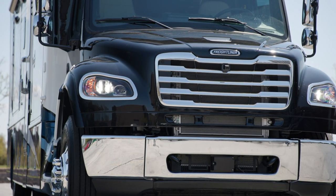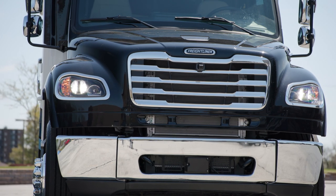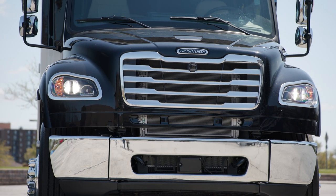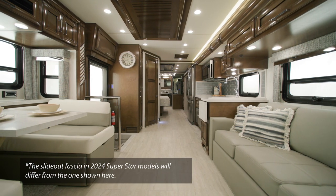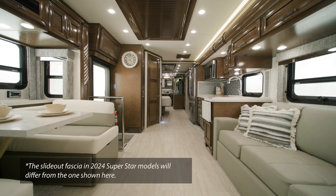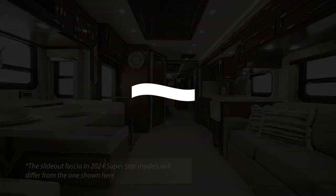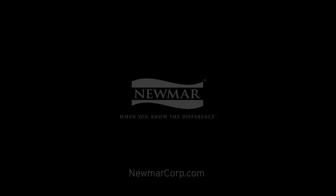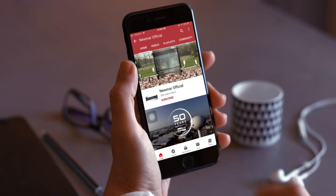Perfectly equipped to handle an adventure or to simply take a comfortable road trip, the Superstar continues to shine in the Super C-Class. On behalf of everyone here at Newmar Corporation, we want to thank you for joining us on this tour of the 2024 Superstar. For more information, visit your nearest Newmar dealer or visit newmarcorp.com. Be sure to subscribe to our YouTube channel and turn on notifications so you're the first to know when we add new product videos.